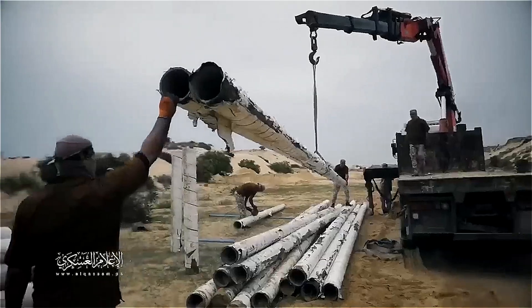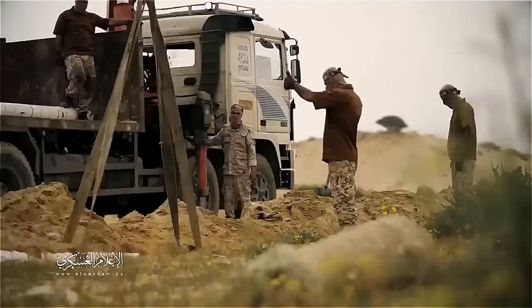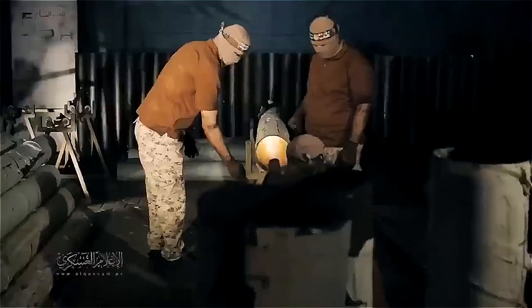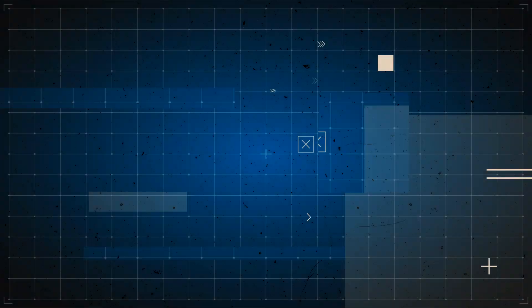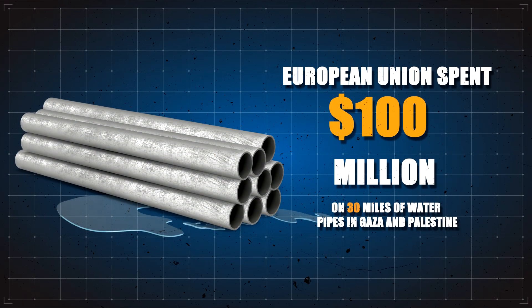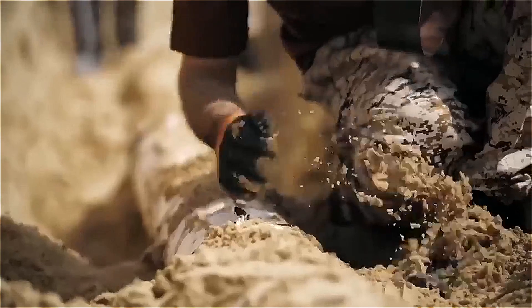The Palestinian group Hamas has released footage showing an end-to-end process of making rockets from water pipes. What's particularly shocking is that these pipes are courtesy of donations from the EU. Europe spent $100 million of taxpayers' money on 30 miles of water pipes in Gaza and Palestine. These steel pipes are now being excavated for a sinister use.